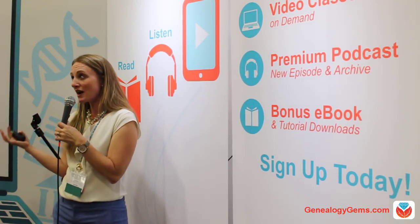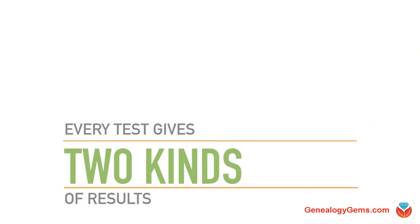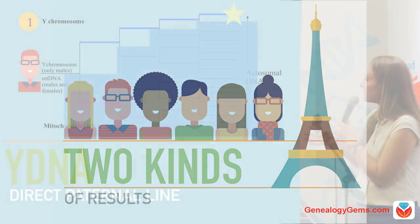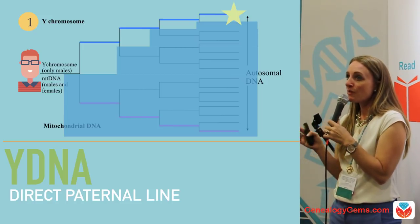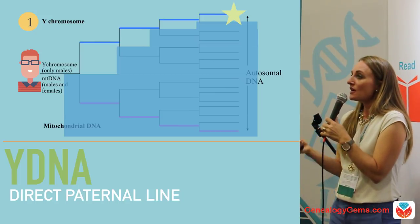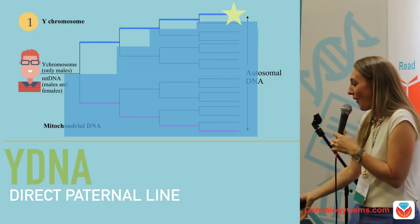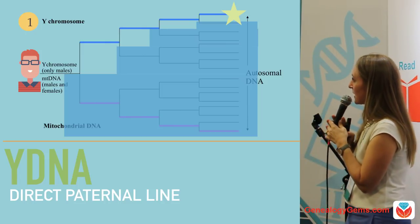Every test you take — whether it's Y-DNA, mitochondrial DNA, or autosomal DNA — you get two kinds of results: results that link you to people, and results that link you to places. If you take a Y-DNA test, it's helping you learn about your direct paternal line — the guy at the top of your pedigree chart. This test is a record of him, an exact record, which is exciting. It's like going into your great aunt's attic and finding a treasure trove of information. Your DNA is a record of your ancestors.